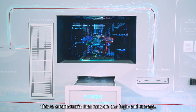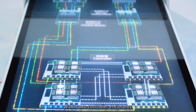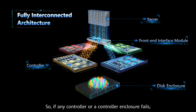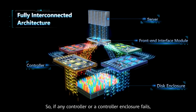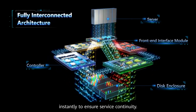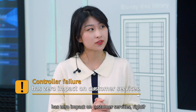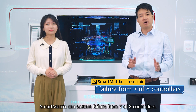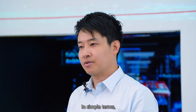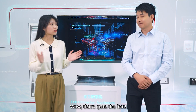This is Smart Matrix, which runs on our high-end storage. How does it help with reliability? It interconnects the eight controllers within two controller enclosures. So, if any controller or a controller enclosure fails, the other controllers or enclosure can take over service instantly to ensure service continuity. That means a controller failure has zero impact on customer services, right? Exactly! In fact, Smart Matrix can sustain failure from seven of eight controllers. In simple terms, the system runs properly even if there is just one controller available. Wow, that's quite the feat!